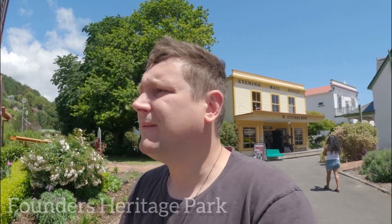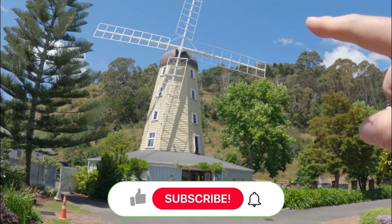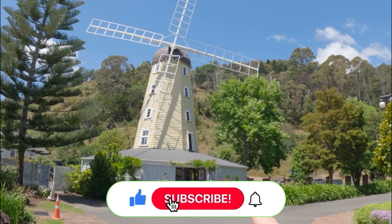Hi guys and welcome to another vlog where today we are in the Founders Heritage Park, which is situated in the Nelson city center. If you are a resident here, or for me being in Mapua, it is free entry, which is really really good. And look at this windmill - this is the entrance.